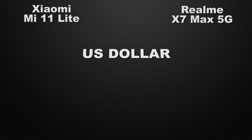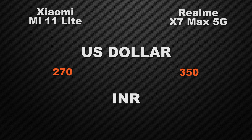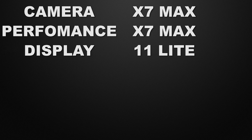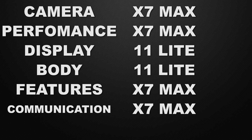For pricing, the Mi 11 Lite starts at around $270 internationally and 22,000 rupees in India, while the X7 Max starts at $350 internationally and 27,000 rupees in India. In the conclusion: camera winner is X7 Max, performance winner is X7 Max, display winner is 11 Lite, body winner is 11 Lite, features winner is X7 Max, communication winner is X7 Max, and on price the winner is X7 Max.